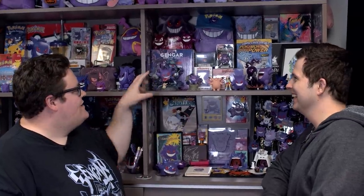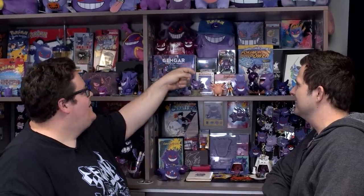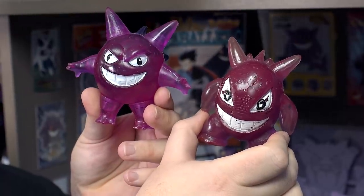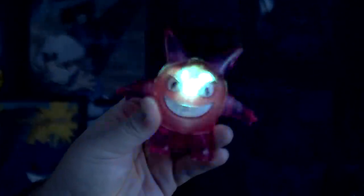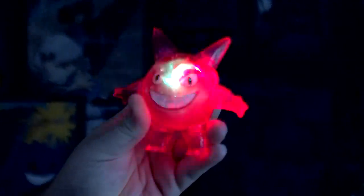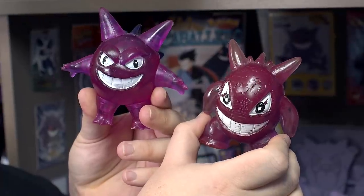The last cool thing on this shelf — I love these knockoff Mexican Gengars. Those are cool. They do kind of funny things like they light up and do stuff. They're probably some of my favorite things even though they're the cheapest and the dumbest things I have.